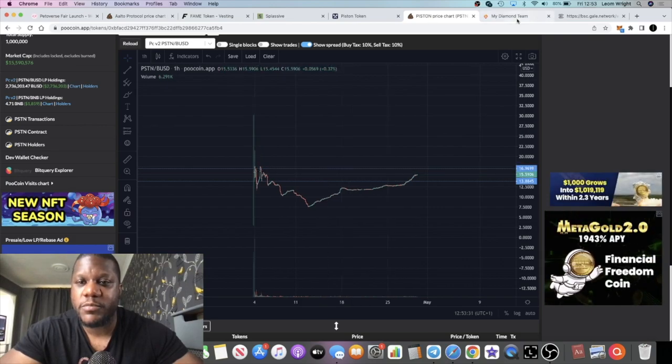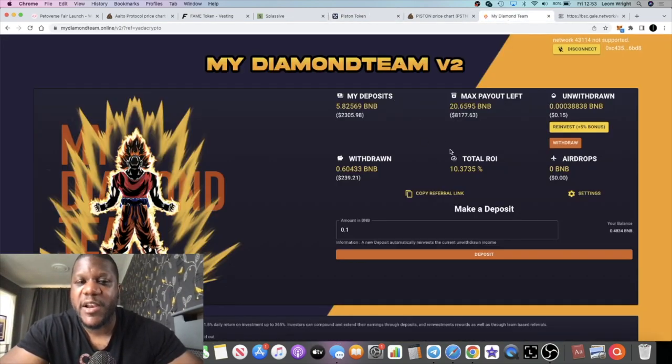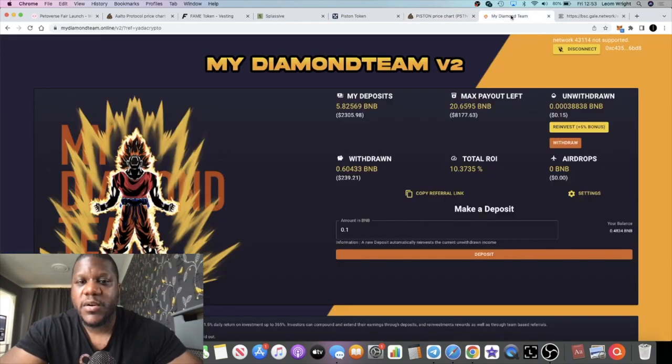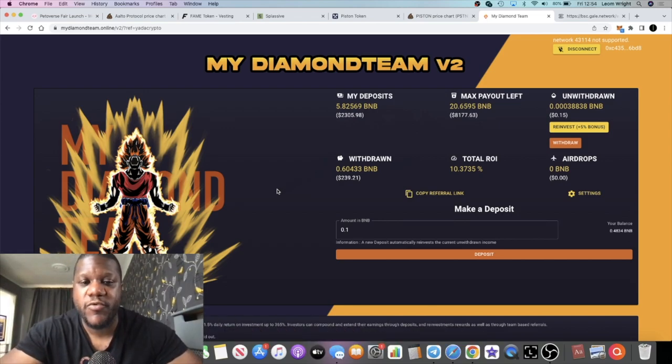One thing that has instilled my confidence is My Diamond Team — their other project. Piston Race and My Diamond Team share the same developers. However, Piston Race has its own native token (PSTN) which came after, while My Diamond Team is BNB in, BNB out. For those investing in miners at 8% a day with high volatility — this is paying 1.5% a day, which is lower risk. BNB is a less volatile asset, though it could come down if we're in a bear market.